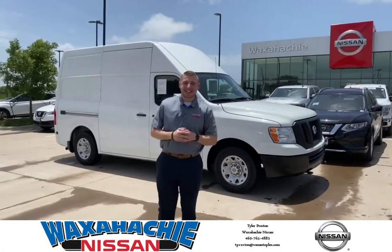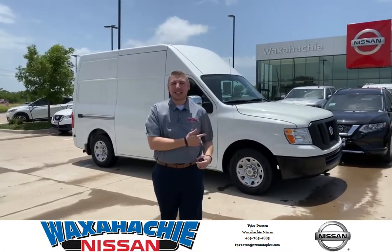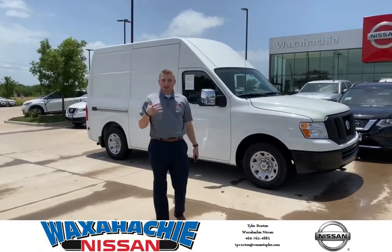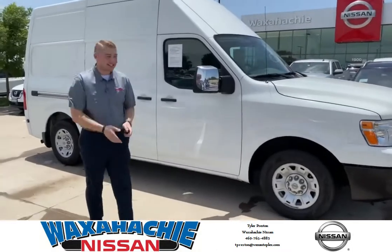Hey, this is Tyler with Waxahachie Nissan and I wanted to show you guys this 2018 NV cargo van that we have. Come around and take a look at it. This is a 2500 HD.